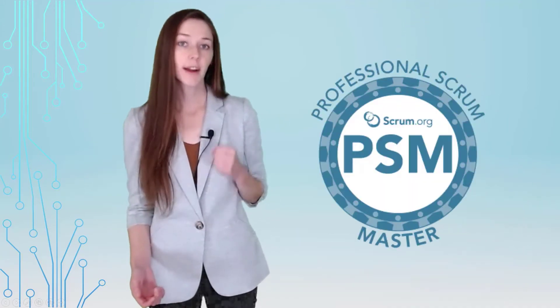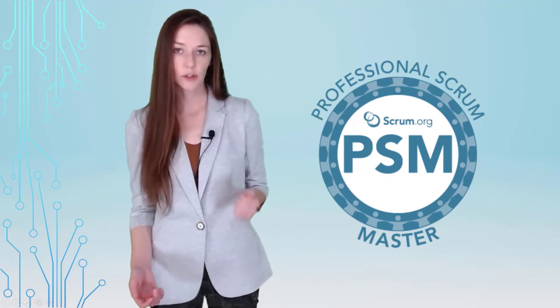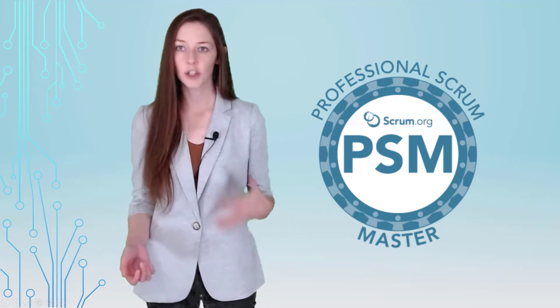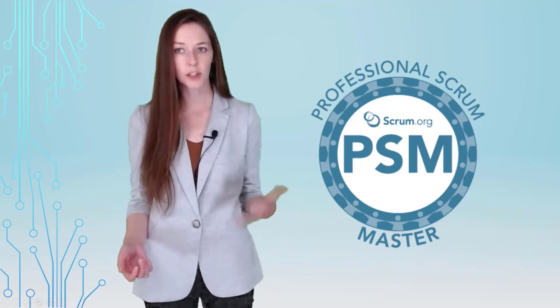Number one: Certified Professional Scrum Master. The gold standard in Scrum Master certifications comes from Scrum.org. The Scrum.org certification is the most respected and most well-known in the industry. However, to excel as a Scrum Master, your skills must expand beyond the Scrum values.